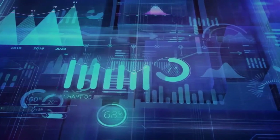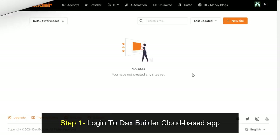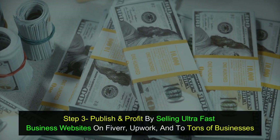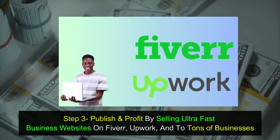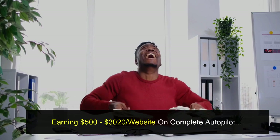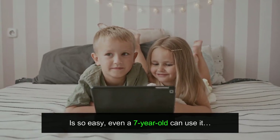Here is how it works. Step 1: Log in to the DAX Builder cloud-based app. Step 2: Choose from 2,500-plus ultra-fast templates. Step 3: Publish and profit by selling ultra-fast business websites on Fiverr, Upwork, and to tons of businesses, while earning $500 to $3,020 per website on complete autopilot. It's so easy, even a 7-year-old can use it.